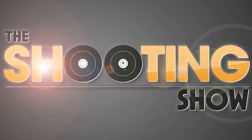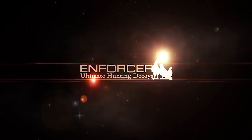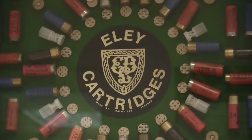We're at Ely Hawk. After 40 years of using their cartridges, I've finally made it to Ely Hawk's HQ in the Midlands.